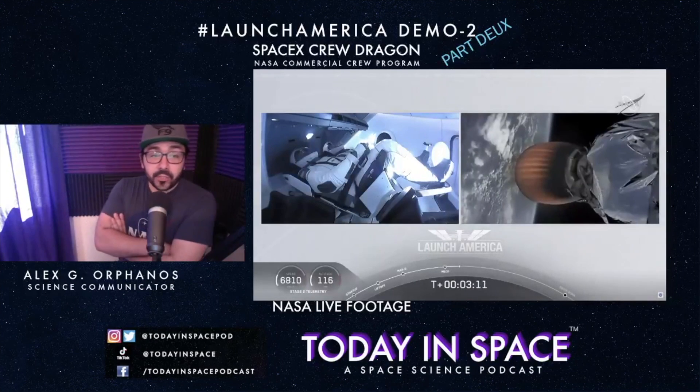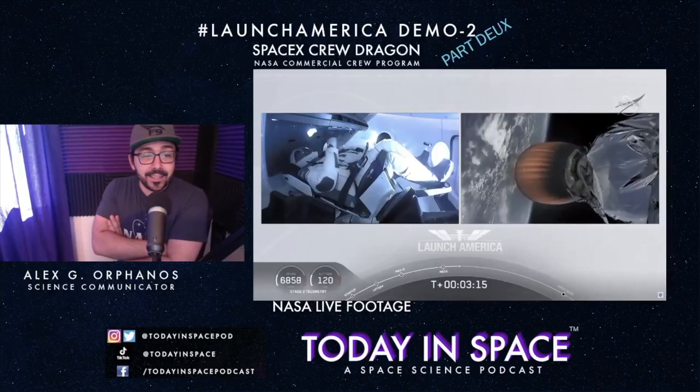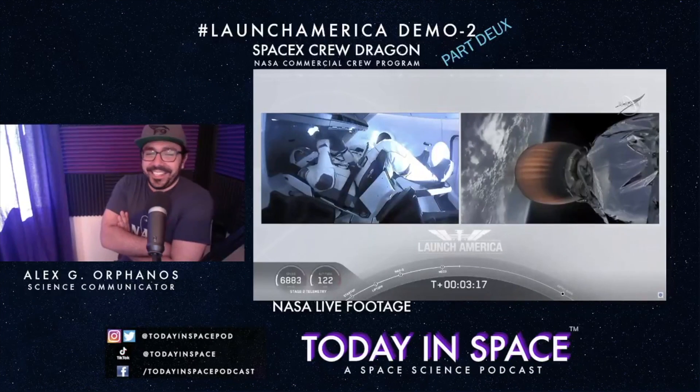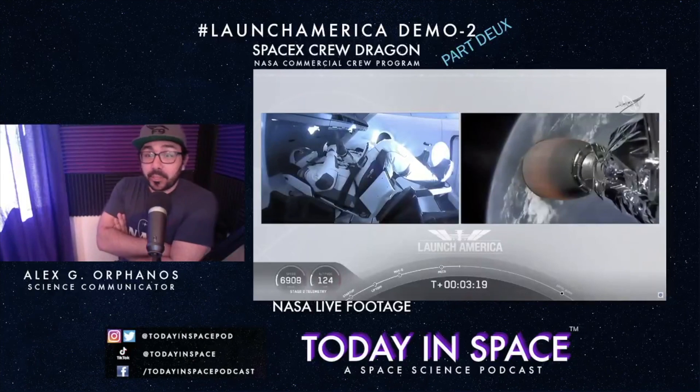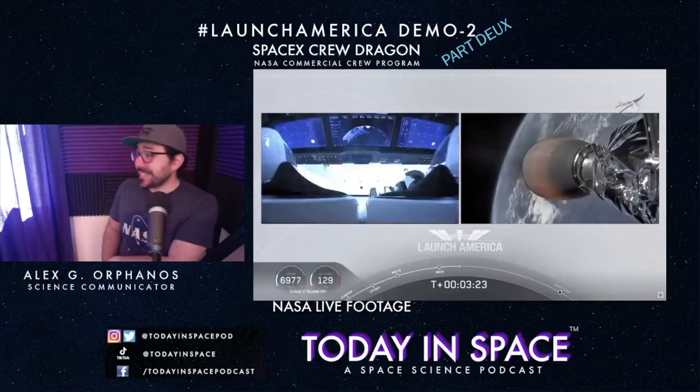The crew looks real chill. They're designed to have the most comfortable ride into space — and the price point for this vehicle is essentially a Honda Civic compared to a Tesla compared to what came before.